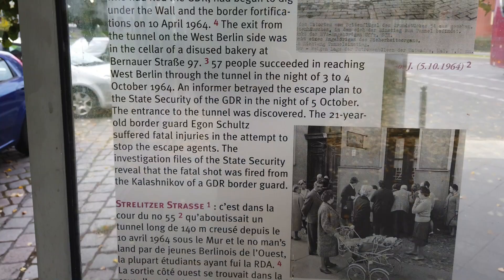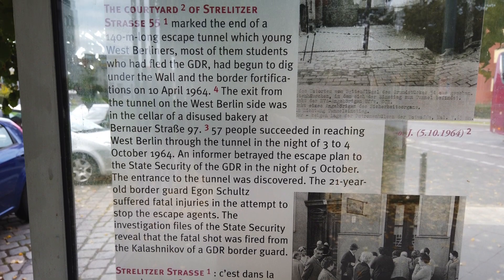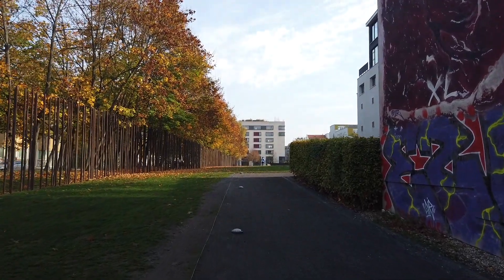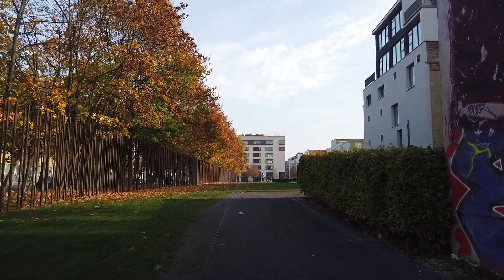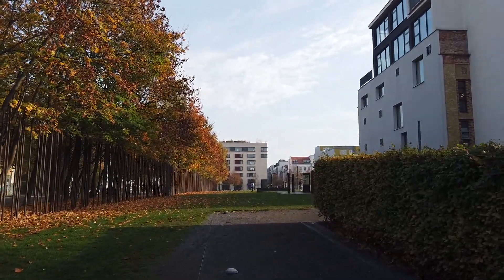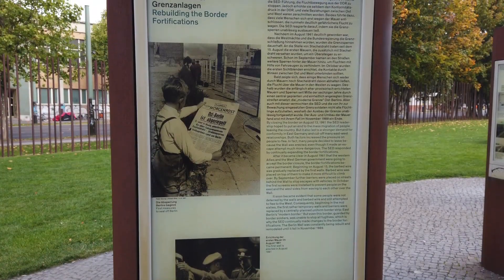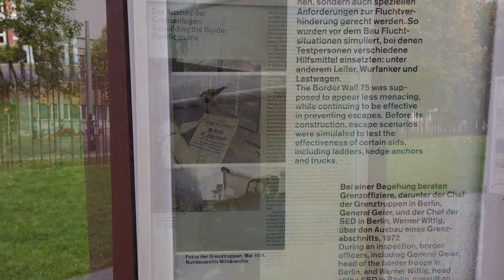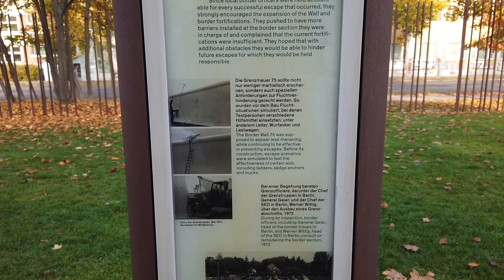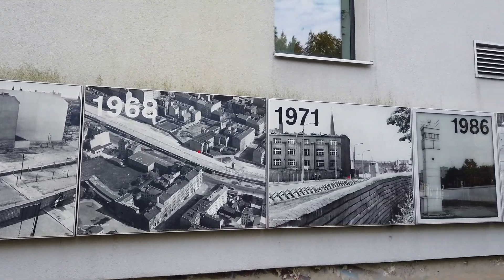Exiting Area B and crossing Strelzerstrasse, a steel tower marks the location of the next guard tower. Roughly 50 meters down the street is Building 57, where the entrance to Tunnel 57 was located in the back courtyard. It was ultimately betrayed by an informant, and in an attempt to stop the fleeing refugees, an East German border guard was accidentally shot and killed by another border guard. Now entering Area C, titled 'Building the Wall,' which covers the evolution of the border wall's construction and reinforcement, and how the East German government enforced security just behind the border.